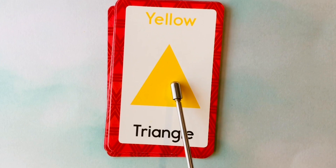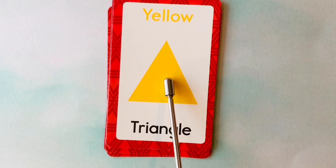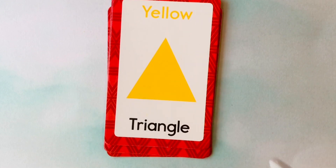This is a triangle. What color is this triangle? It's a yellow triangle. This is a yellow triangle.